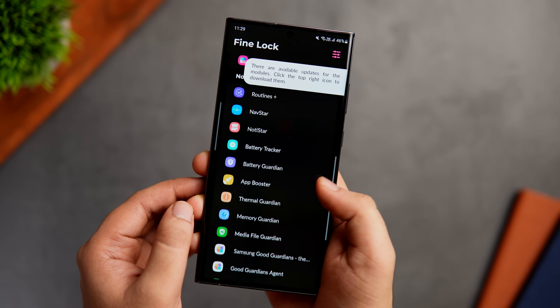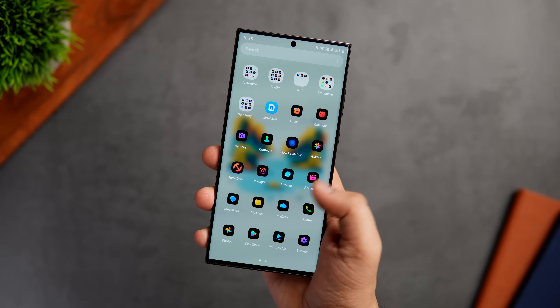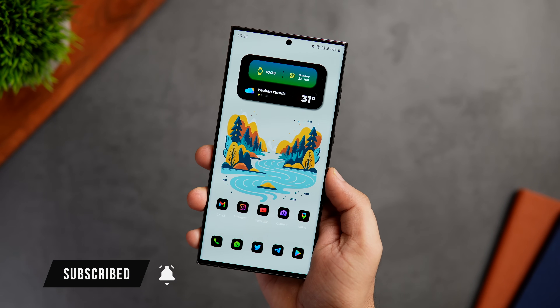That's pretty much it for this video — these are some amazing applications that will help you customize your Android smartphone. If you liked this video, hit the like button and subscribe to the channel if you haven't already. I'm Mr. Android and I'll see you guys in the next one.